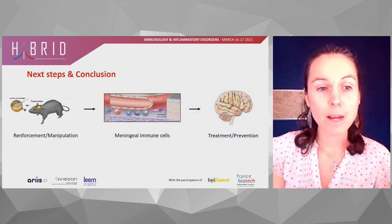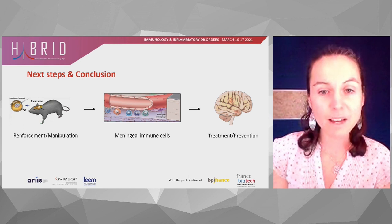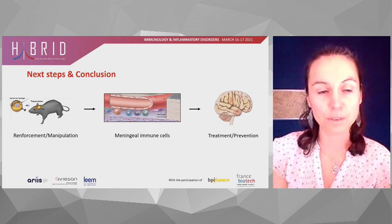Overall, I hope you can see that our new strategy, which allows reinforcement and manipulation of meningeal immune sentinels, has opened new doors for the treatment and prevention of brain disorders.